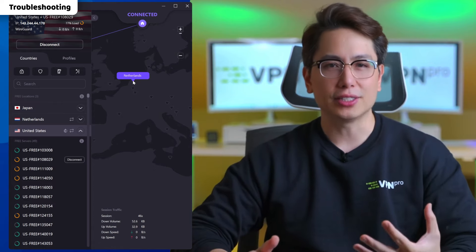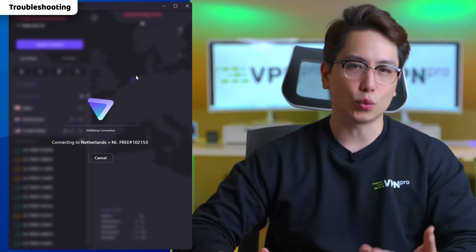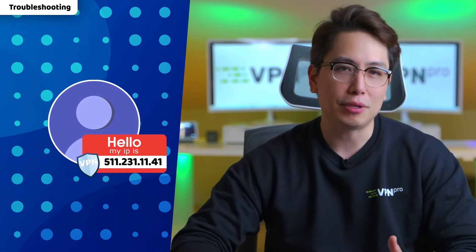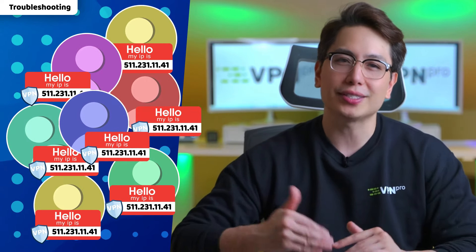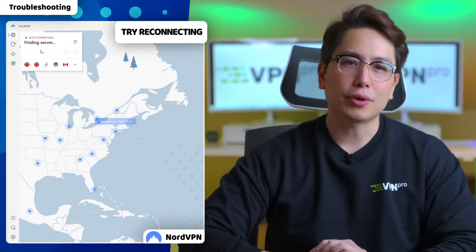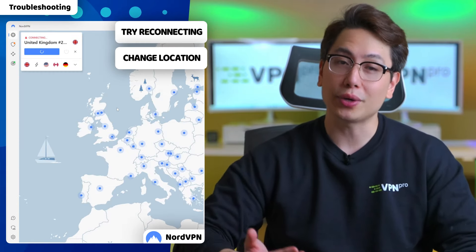One of the common reasons behind Amazon Prime video not working with a VPN is server blacklisting. When you're using a VPN, it masks your own IP with an IP belonging to a VPN service, but too many users use the same IP address. Amazon can blacklist it and make it harder to access their platform. So you might need to reconnect multiple times to get a working IP address or even change a location.